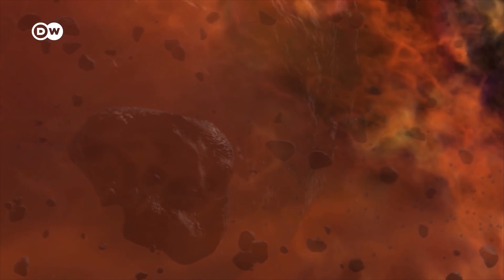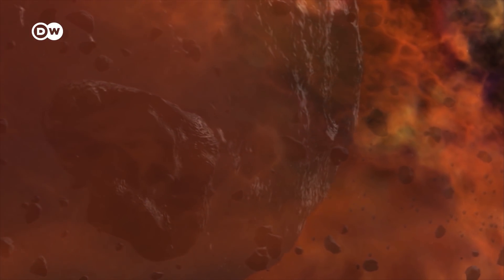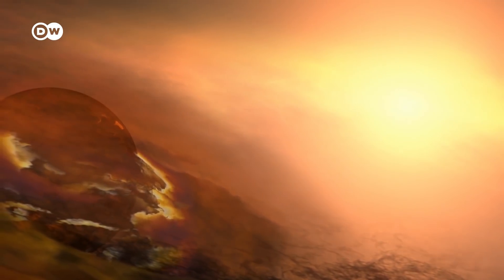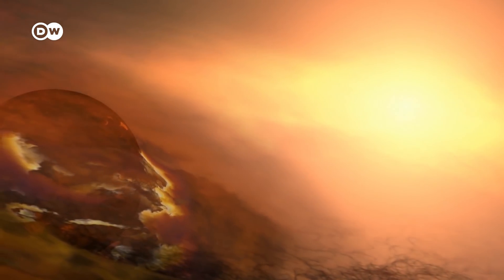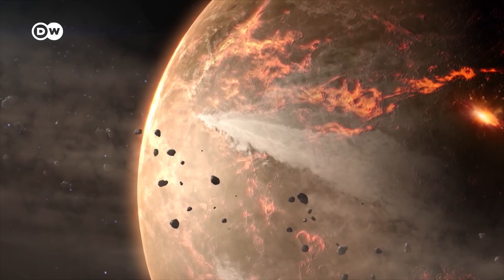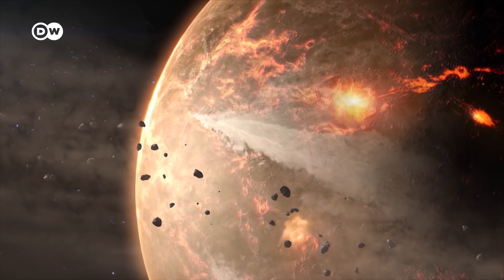The asteroids appeared about four and a half billion years ago and are thought to have originated in the early days of the solar system's formation. But the asteroids are still made up of their original matter, whereas the planets have continued to evolve over the years.